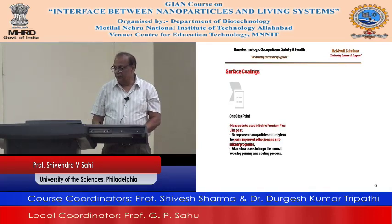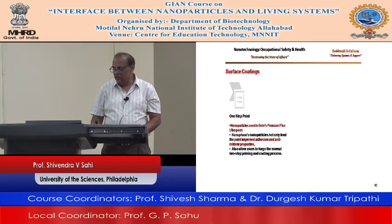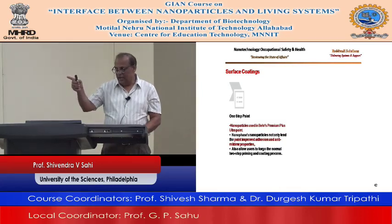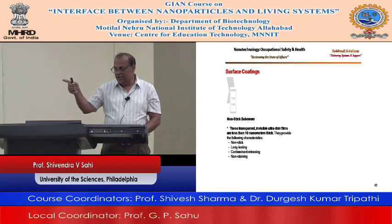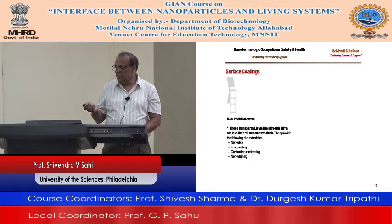Non-stick bakeware — you can buy bakeware that uses nanotechnology, providing non-stickiness, long-lasting contaminant releasing, and non-staining. All these new cookwares are coming out using nanotechnology.